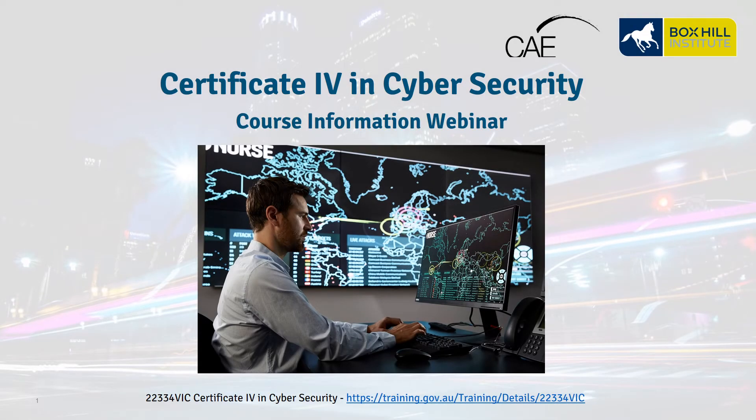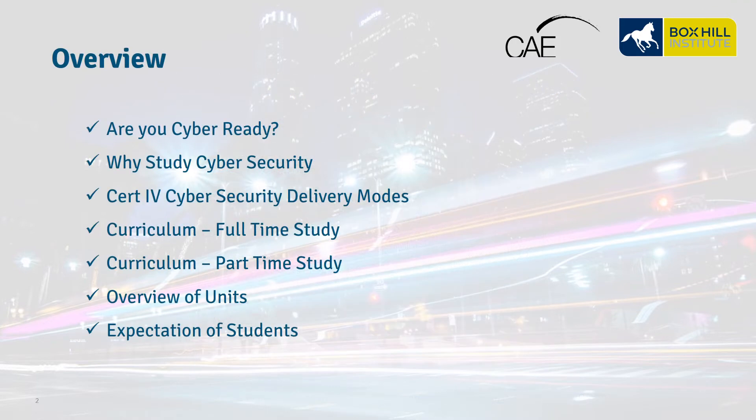Hello and welcome to the Certificate IV in Cybersecurity course information webinar. In this webinar we're going to introduce you to the following topics: Are you cyber ready? Why study cybersecurity? The Certificate IV in Cybersecurity delivery modes, full-time and part-time opportunities, some of the units that are covered in the certificate, and what are the expectations of students studying at Box Hill Institute.